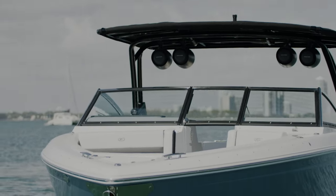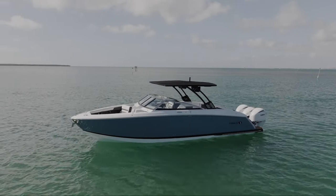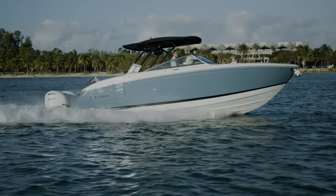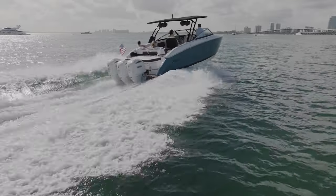The raked stainless steel wrapped windshield rises to meet the wind. For generations, Cobalt has been reinventing its hull, pioneering the extended running surface to deliver a smoother ride and the ability to get on plane faster.